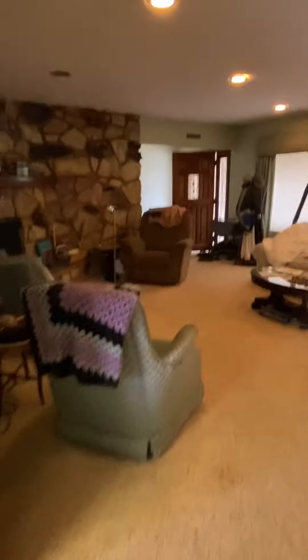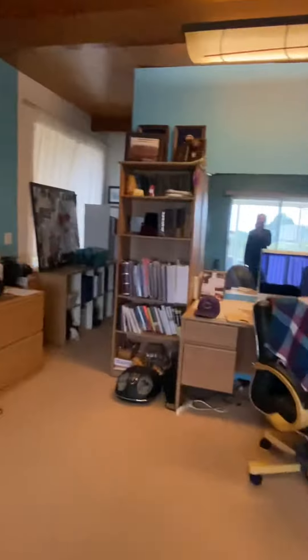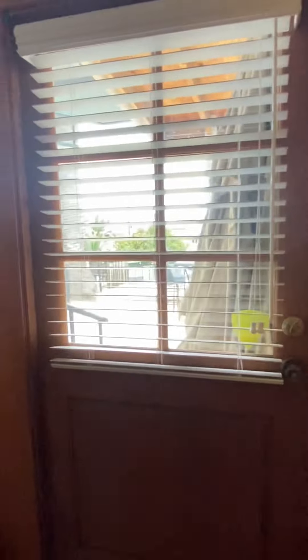The blinds are all closed. Here's another view of the living room — there's the front door. Here is the blue room that I mentioned. Don't mind the owner, he's just watching a game. Here is one of the bedrooms which has access to the backyard.